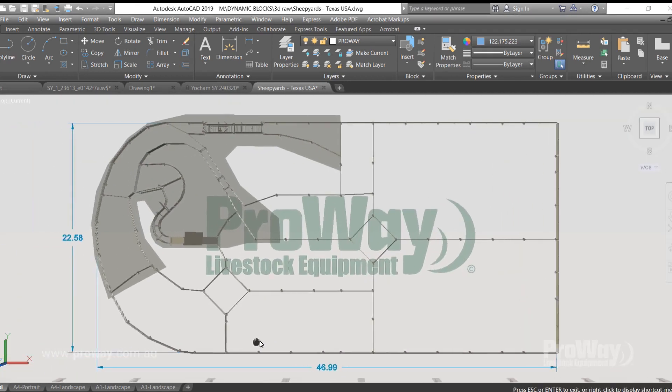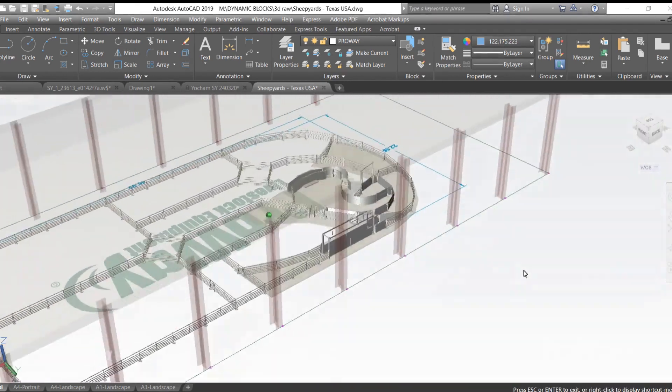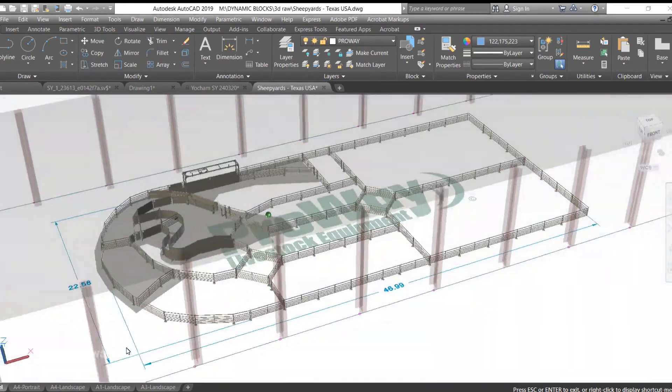Everything was drawn up on their computer, which we worked on together to get it right. We could look at it and change stuff around, and we knew exactly what we'd be getting before it was built.